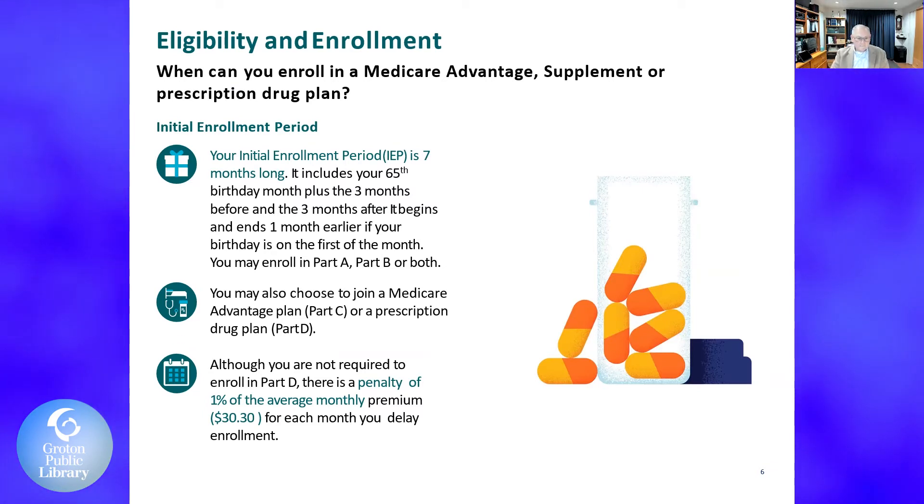During your initial period, you may also join a Medicare Advantage program or a prescription drug plan. Although you're not required to enroll in Part D, which is the prescription plan, there's a 1% penalty of the average monthly premium — which is $33.30 — for each month you delay. So if you delay 10 months, you're going to pay 1% of $33.30 for the rest of your life. So it's very important to make sure you sign up for Part D.